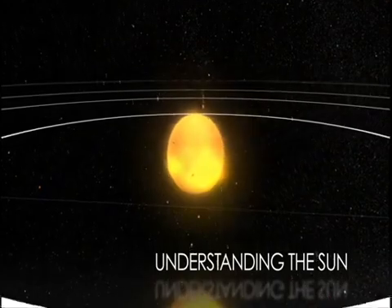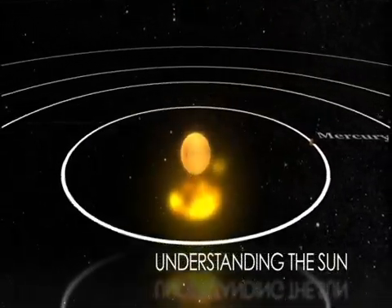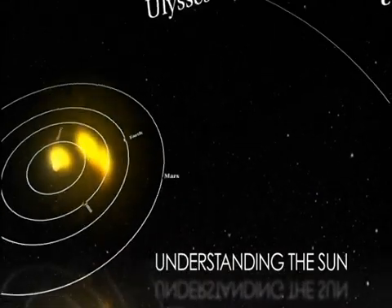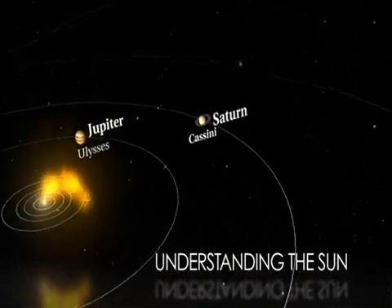The Sun is always active. It influences the environment around the Earth and other planets, and it also generates changes in space for the entire solar system — something we call space weather.